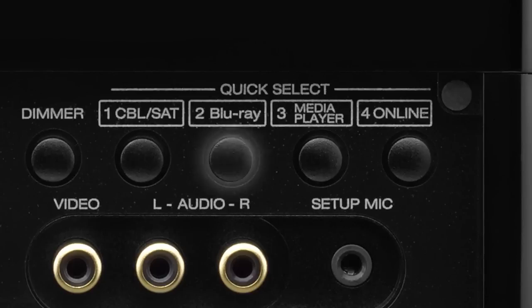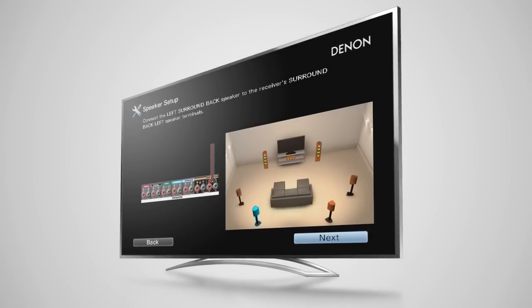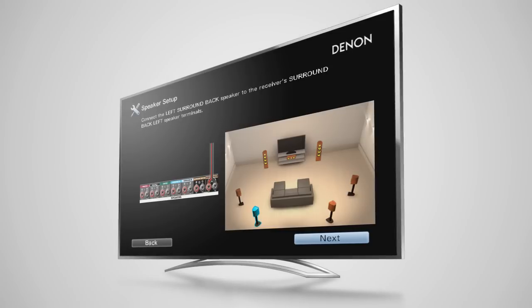With Quick Select, you can choose your favorite sources via a single button, and the specific audio settings will be recalled. It's incredibly quick and easy to get your home entertainment system up and running. Our exclusive setup assistant makes it a breeze.